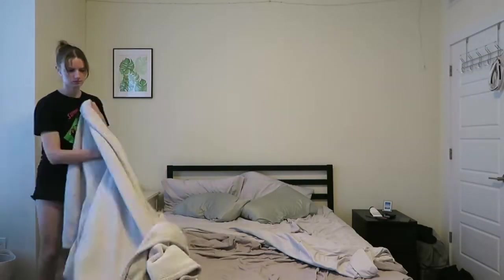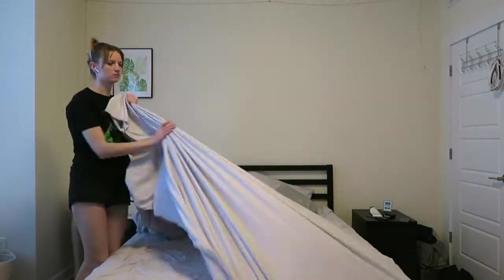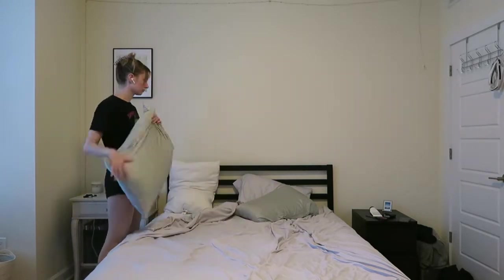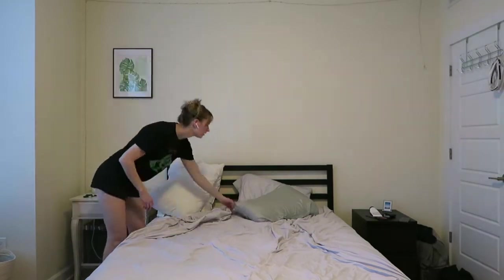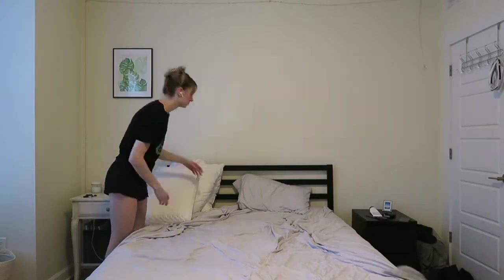Every Sunday I need to wash my bed sheets — it's just a weekly chore for me. After a week they start to get a little dirty; I know some people might go longer, but a week is my preference. So here I'm just stripping the sheets, taking off my silk pillowcases, and then taking off the bottom sheet.